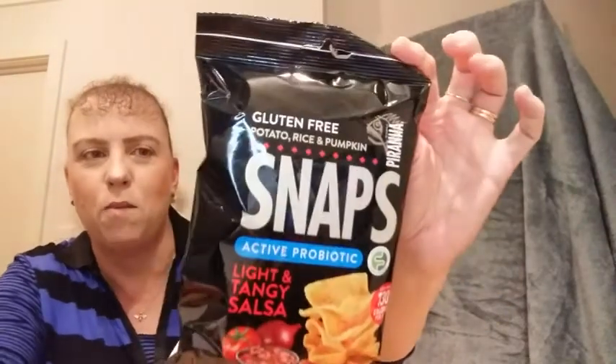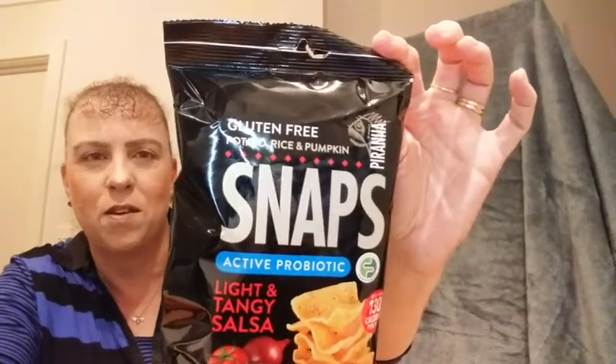Then we have some snaps. These are potato, rice and pumpkin, light and tangy salsa flavour from Piranha. I have had things from them before and they were delicious.